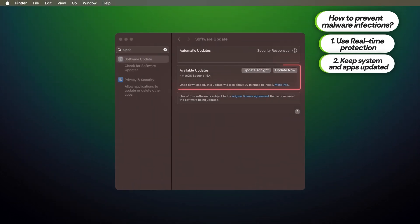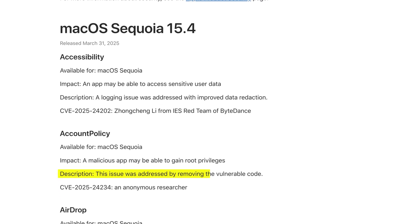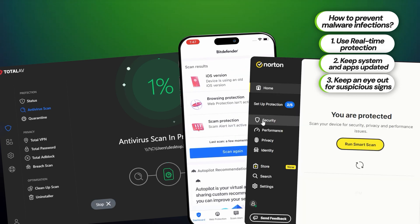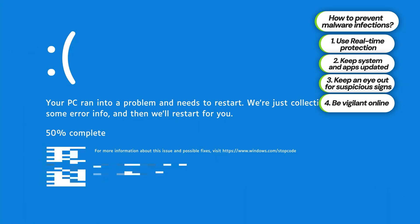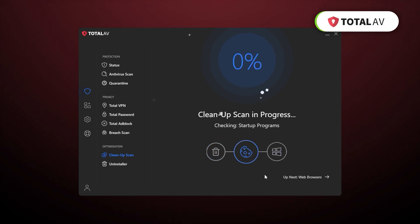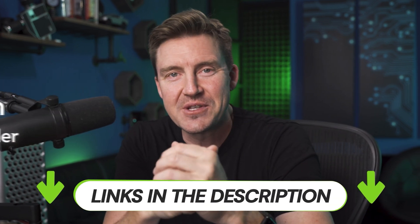Besides that, you need to keep your system and apps updated. App vulnerabilities are often exploited to infect devices with malware, and the latest updates often cover for those weaknesses. But remember to be careful — the signs mentioned earlier can reappear, and early response is the best way to prevent long-lasting consequences. Be vigilant about online threats to limit your device's exposure to malicious elements, especially if you don't have an antivirus. This means not clicking on suspicious links, downloading software only from official sources, and so on. A good antivirus covers all of those manual steps — I've gotten used to letting TotalAV handle all the protection for me. If you want to save time and automatically prevent all malware infections as well as remove existing threats, consider getting one of the best antivirus 2025 options like TotalAV, Norton, or Bitdefender. You can get the best deals through the link in the description.